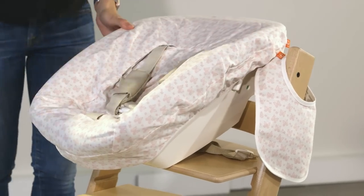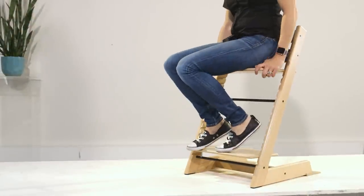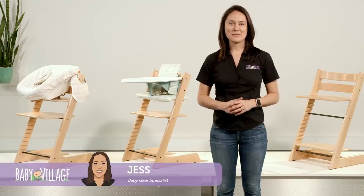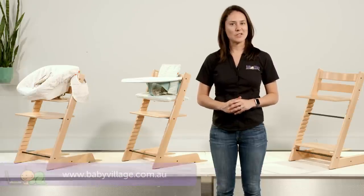When it comes to high chairs, there's so many options, but there's really only one that allows you to transition from newborn all the way through to adulthood. Hey guys, Jess here from Baby Village and today I'm going to take you through the Stokke Tripp Trapp chair and what makes it so versatile.